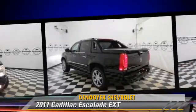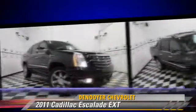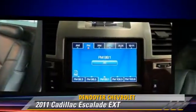Comfort and convenience features include Bluetooth wireless, air suspension, navigation system, backup camera, and satellite radio.